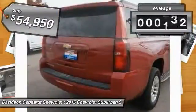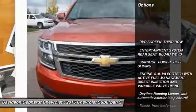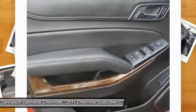This vehicle has less than 20,000 miles. Here are some of this vehicle's great options: four-wheel drive, DVD system, remote vehicle start, AM-FM stereo, cargo net, rear view camera, sunroof.